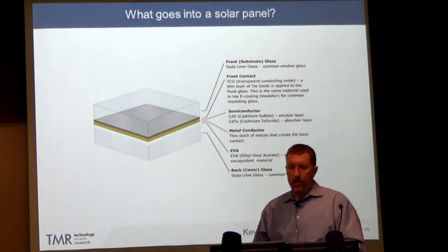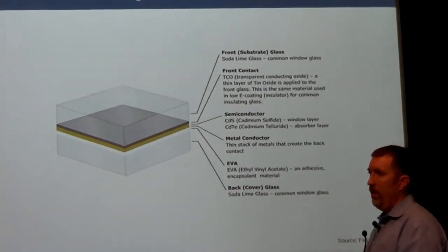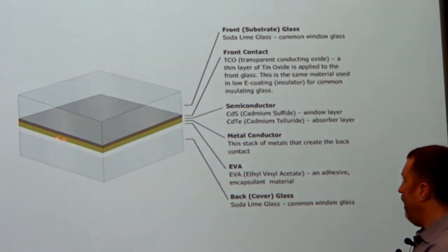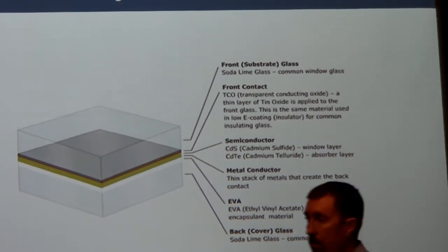A solar panel consists of two thick pieces of glass with very thin films of exotic materials sandwiched in between. Sandwiched in here is the cadmium-tellurium compound, with some additional layers to help conduct the generated electricity.